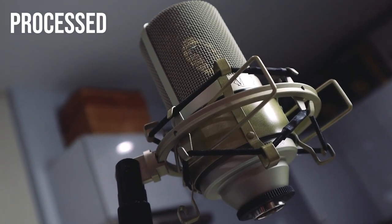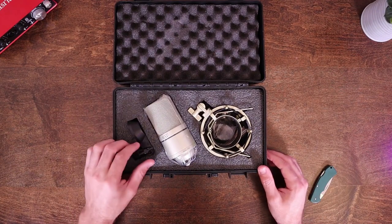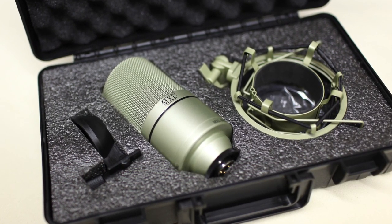In conclusion, the MXL 990 is an excellent budget-friendly option. Sure, dreaming of recording at Abbey Road Studios with this mic might be a stretch. But if you're looking to start your own YouTube channel or dive into the world of podcasting, the MXL 990 is a perfect starting point.